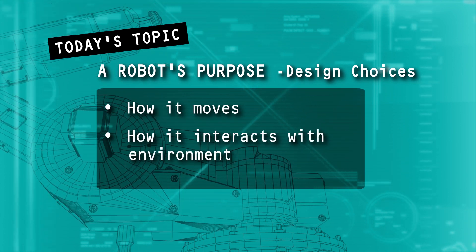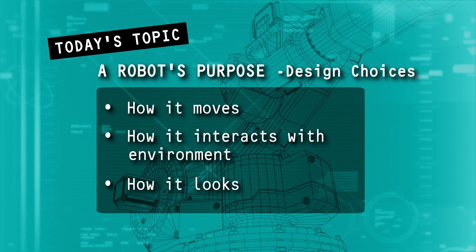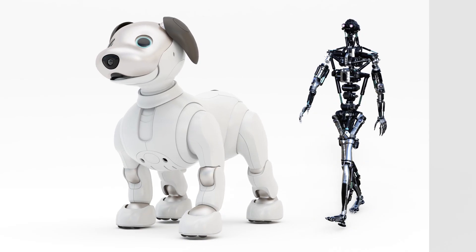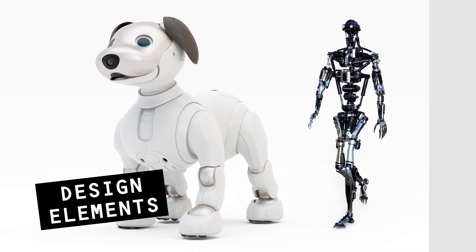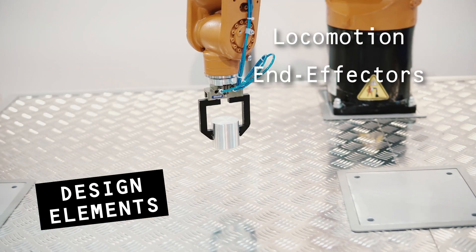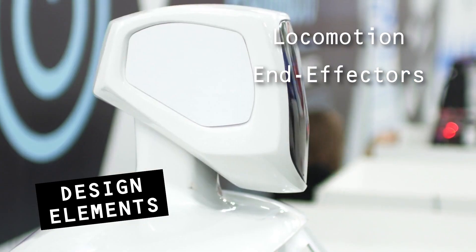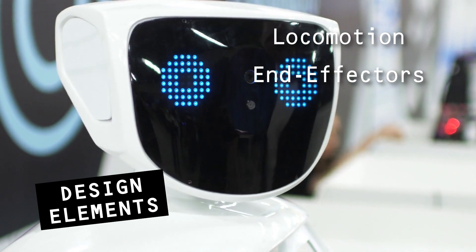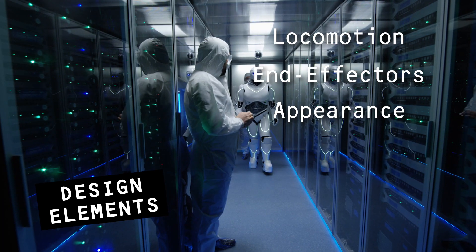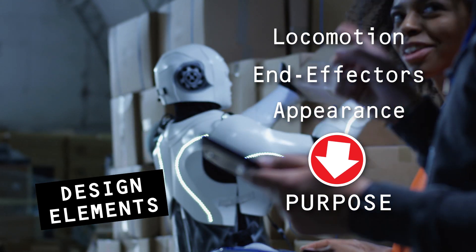How does the robot move? How does it interact with the environment? And what does it look like? We can customize robots to make them faster, more efficient, or better at their assigned tasks. So let's talk about some of these design elements. We'll look at locomotion — how a robot moves through its environment. You'll need to consider the robot's end effectors, basically its hands and tools. Modify them to get the best performance. Appearance is important too. Change the way it looks so it can better fit in and get the job done. What you want the robot to do will drive these design elements.